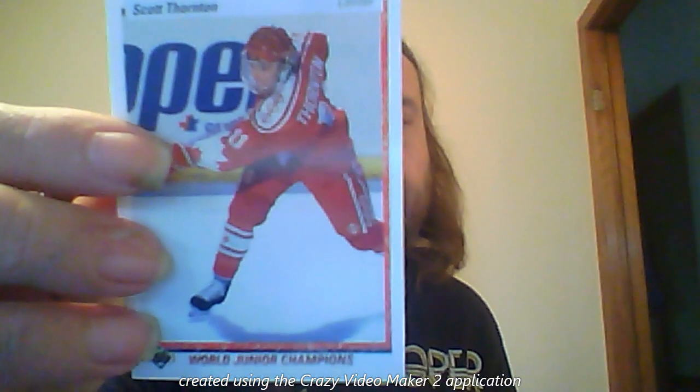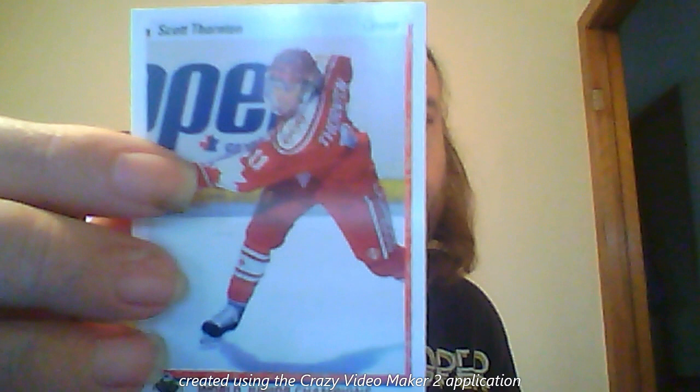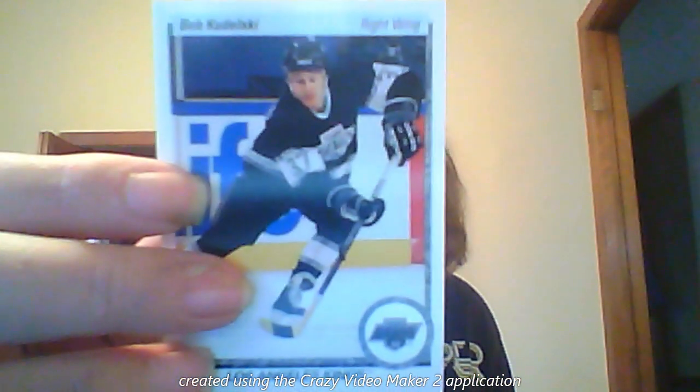Collectors of the 90s sets, of the boom era, definitely love this set. And there's no question of why, in my mind, with the original Young Guns.